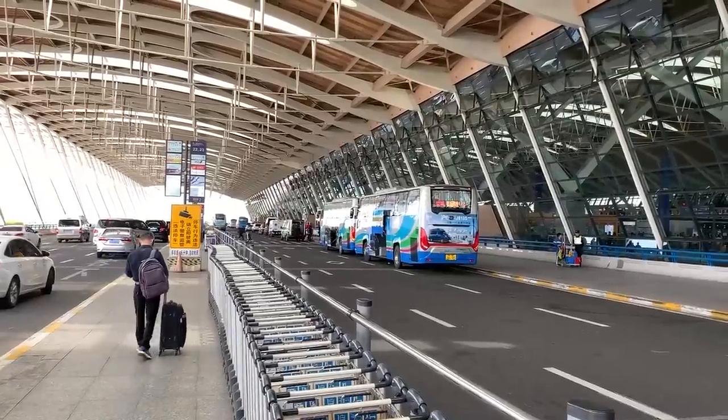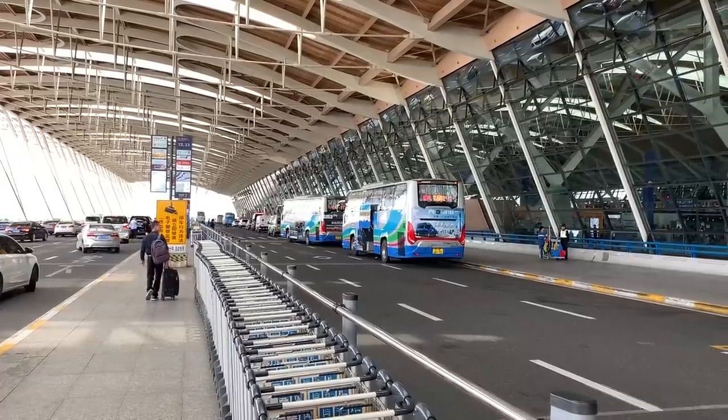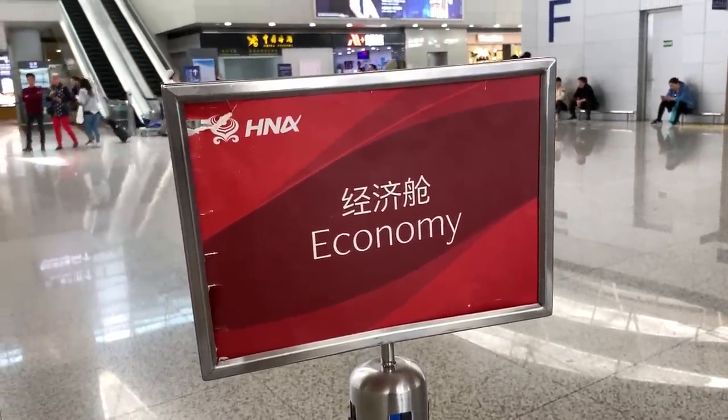Hey everyone, it's Scott from Sandspotter.com again, and I've just arrived at Shanghai Pudong Airport for a 10-hour Hainan Airlines flight over to Seattle. FYI, I'm doing this in economy class today, and I'm going to attempt to point out all the pros and cons along the way.